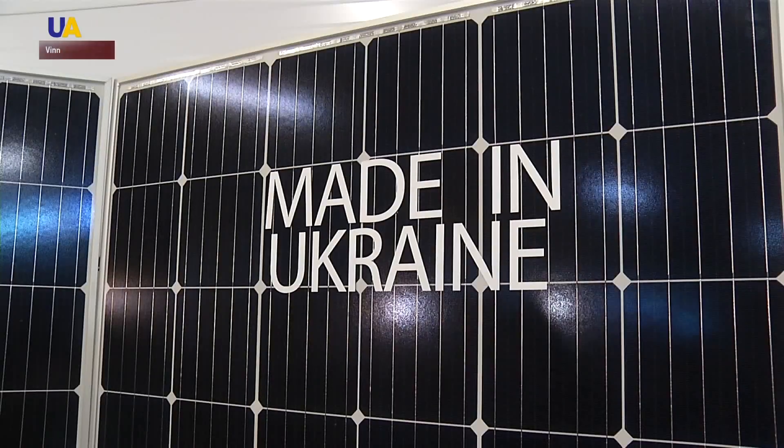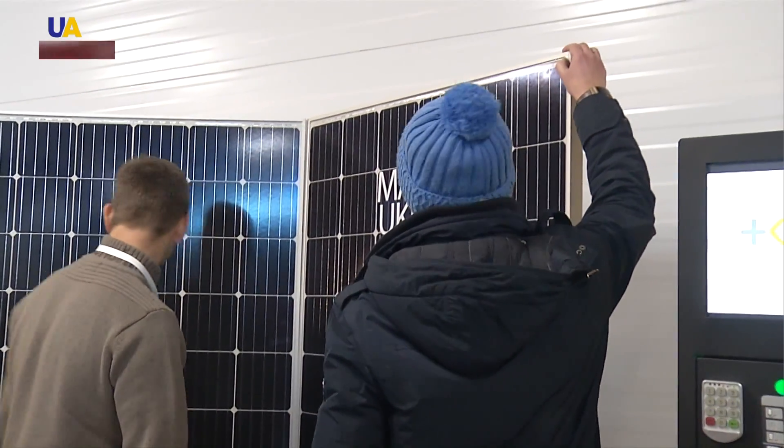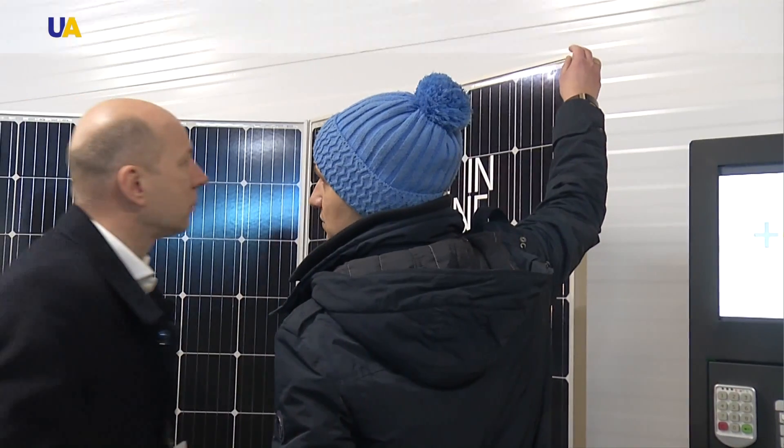This year, it is expected that renewable energy will produce around 1,500 megawatts. Reported by Yevhenia Burda, UA-TV.